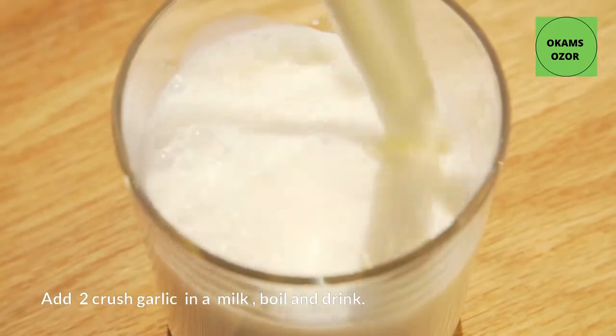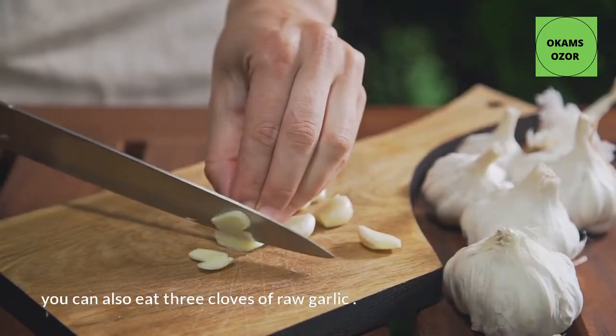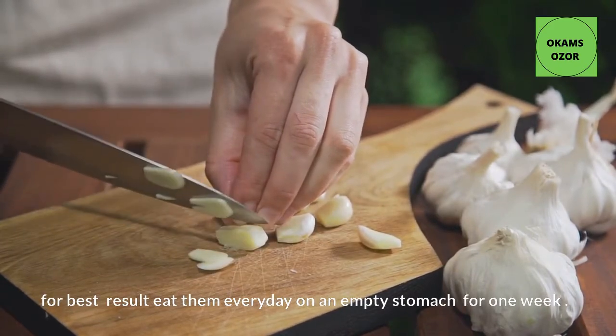Add 2 crushed garlic cloves to milk, boil and drink. You can also eat 3 cloves of raw garlic. For best results, eat them every day on an empty stomach for one week.